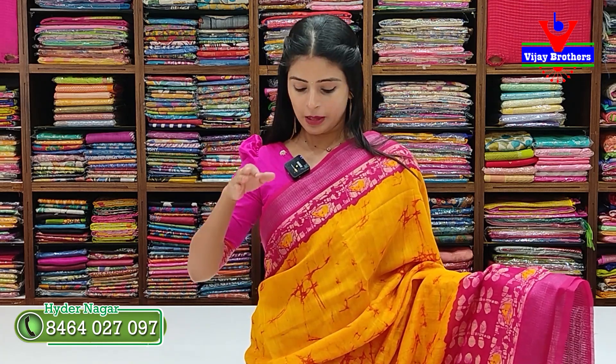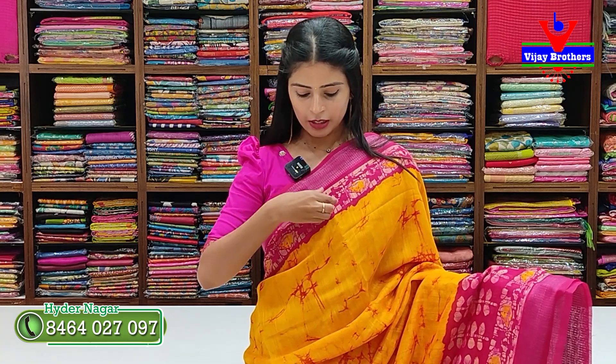Let's look at the first variety — a linen fancy saree. This is a yellow with pink color combination, suitable for daily wear, office wear, traveling, or any occasion. It's a bright and beautiful combination.